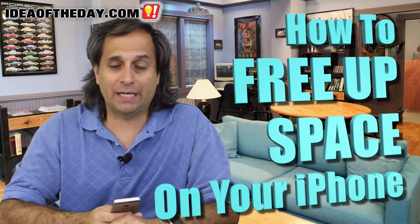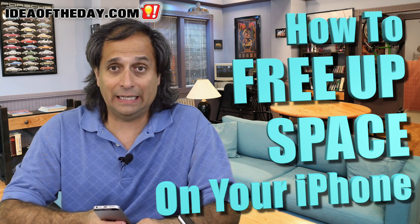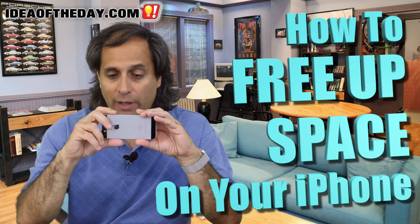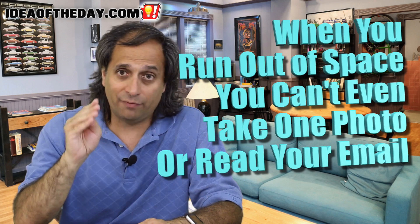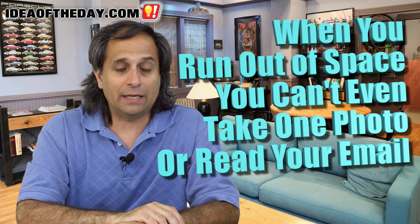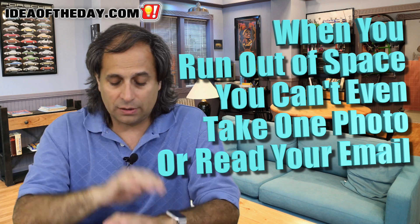In today's idea of the day, I'm going to do a quick tutorial — or an education at the very least — as to why iPhones run out of space and what to do about it. I've helped quite a few people with this over the years. I even had a neighbor who couldn't take an extra photo and couldn't even read email because there was no room to load one more message, and try as she might, she could not free up the space on her phone.